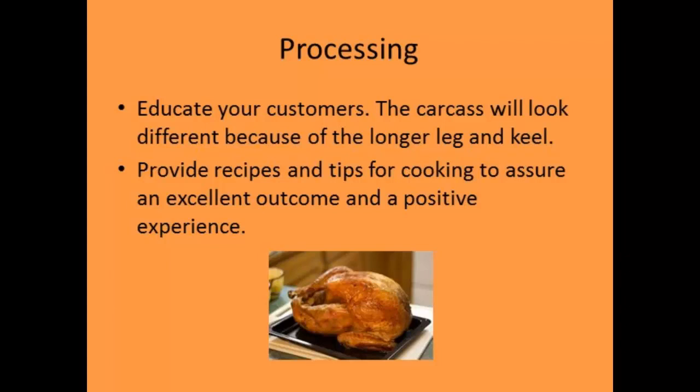With heritage breeds especially, the processed bird is going to look different than the broad-breasted birds you see commercially. Since they're good foragers and naturally mating, they have a longer leg and longer keel, so less breast meat. Commercial turkeys can't mate naturally because they've been bred to have so much breast meat they physically can't. The growers I work with usually provide recipes and guidance to help customers understand these birds look different — but there's nothing wrong with them. It's just a different type of bird.